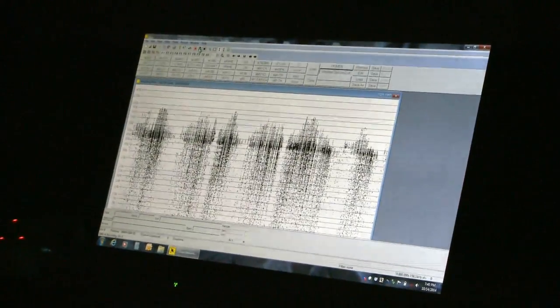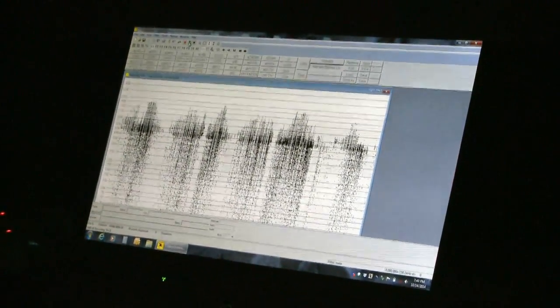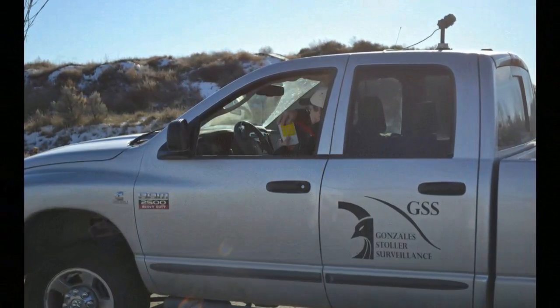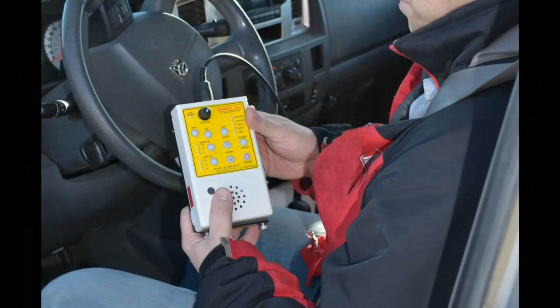These acoustical detectors record the echolocation calls of bats. We also have acoustical detectors that we attach to the top of our vehicles, and we have several driving transects across the INL site that allow us to get a better understanding of the distribution, movements, and use of the INL site by multiple bat species.